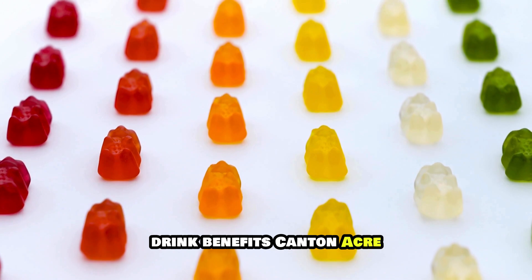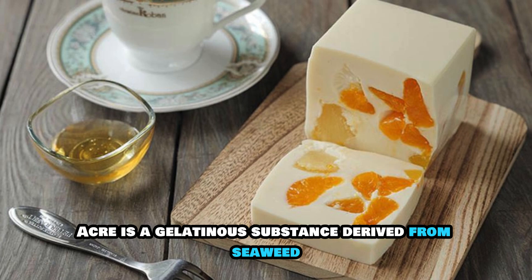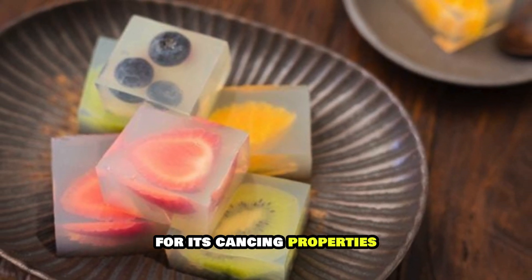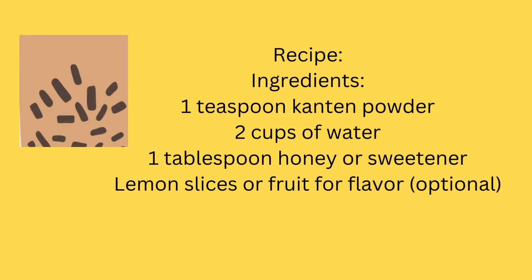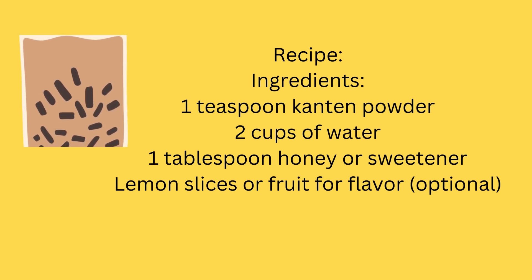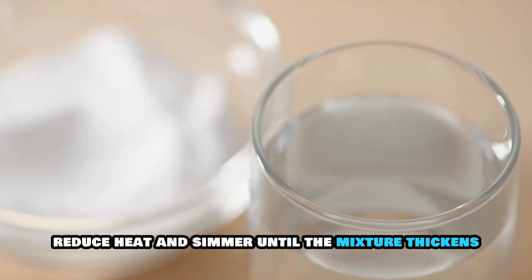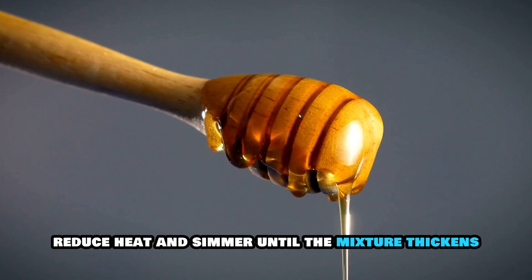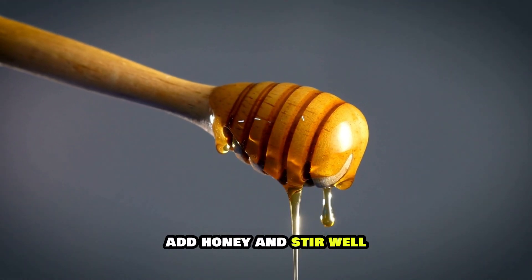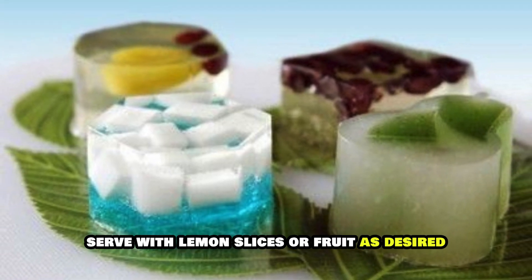6. Kanten Jelly Drink. Benefits: Kanten, or agar-agar, is a gelatinous substance derived from seaweed, often used in desserts and drinks for its cleansing properties. Recipe Ingredients: 1 teaspoon kanten powder, 2 cups of water, 1 tablespoon honey or sweetener, lemon slices or fruit for flavor (optional). Instructions: Dissolve the kanten powder in water and bring it to a boil. Reduce heat and simmer until the mixture thickens. Add honey and stir well. Pour into glasses and refrigerate until set. Serve with lemon slices or fruit as desired.